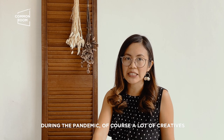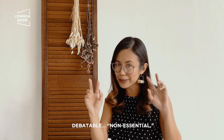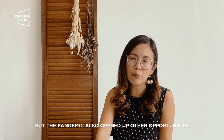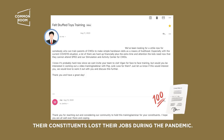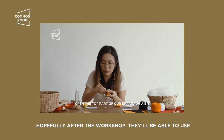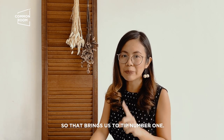During the pandemic, a lot of creatives and small businesses lost a lot of opportunities. A lot of our products and services are deemed non-essential — debatable, but non-essential. The pandemic also opened up other opportunities and there will be new needs for the new normal. In the case of PopJunk Club, a client reached out and shared that their constituents lost their jobs during the pandemic. They wanted to provide a workshop wherein hopefully the participants would be able to use the skills learned to start their own businesses. New needs during the new normal.